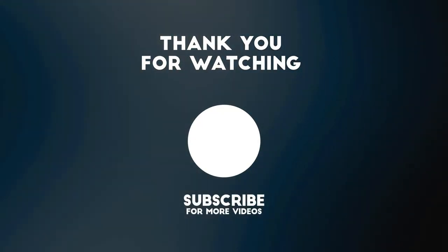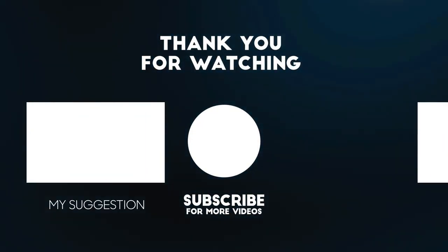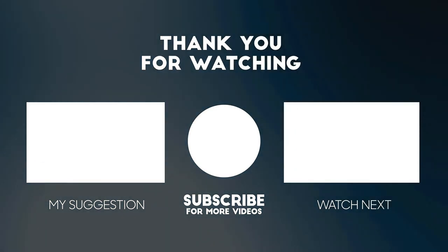Thanks for watching. Please subscribe to our channel for more updates.